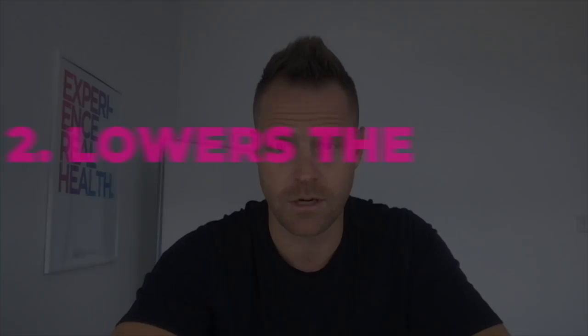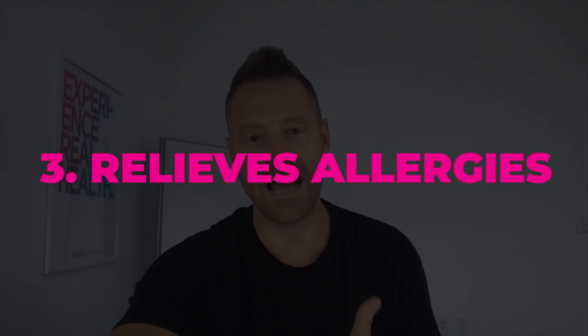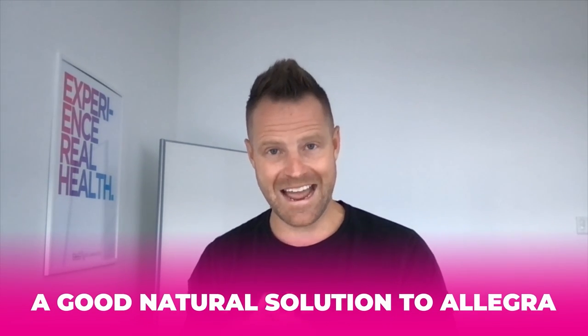Number two, quercetin lowers the risk of cancer. There's research that shows that diets high in these bioflavonoids like vitamin P and quercetin can lower the risk of cancer, such as prostate cancer — so for men, that's probably a big one to be adding in. Number three, one of my favorite uses for quercetin is allergy relief. It has antihistamine properties that protect your cells from triggering allergic responses and reactions. In my allergen support, I use higher doses of quercetin designed for a shorter period of time, maybe during a seasonal allergy, along with other powerful antihistamines like nettles. When you combine these together, you're getting a very good natural solution to Allegra — vitamin P, quercetin brings that.